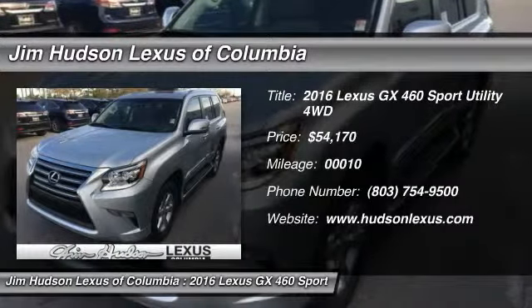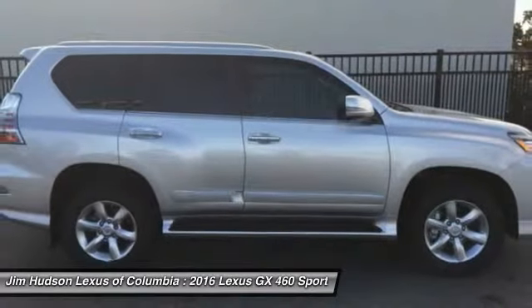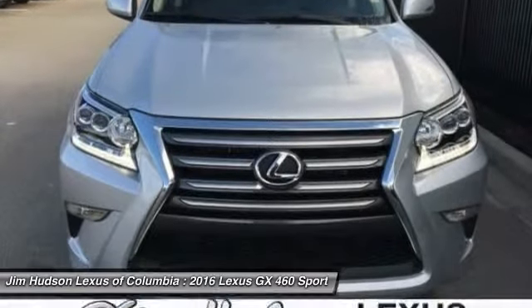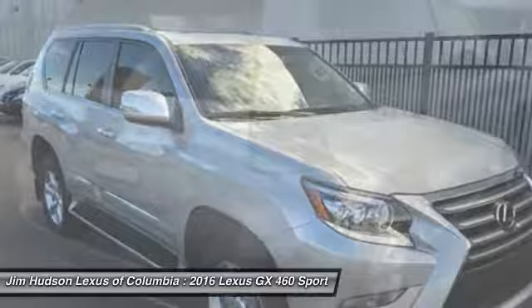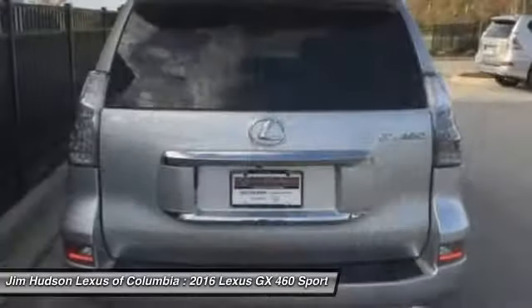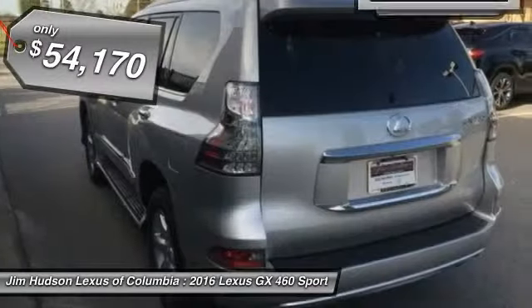2016 GX460. This 7-passenger utility vehicle is more powerful, capable and versatile than ever before. Visionary in every sense of the word, the GX460 boasts one of the tightest turning circles in its class. A suspension system that helps enhance your capability and the best-in-class fuel economy. And is priced below $55,000.